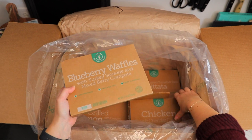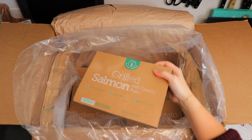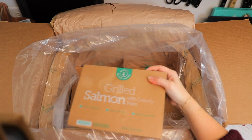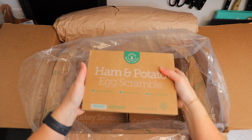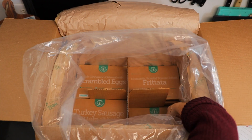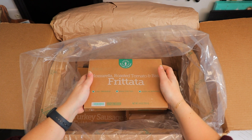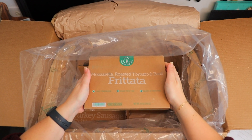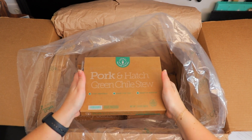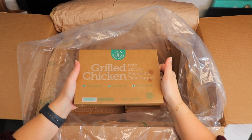Day five, we have blueberry waffles, chicken rice and cheddar casserole, and grilled salmon with creamy pesto. Day four, we have the ham and potato egg scramble, crustless chicken and pepperoni pizza, and meatloaf with honey bourbon glaze. Day three, we've got mozzarella roasted tomato and basil frittata, pork and hatch green chili stew, and grilled chicken with savory almond and date sauce.